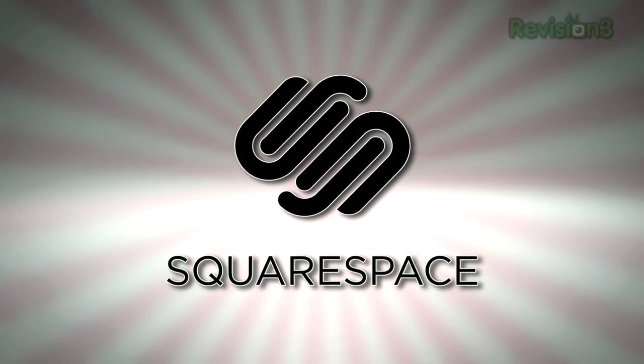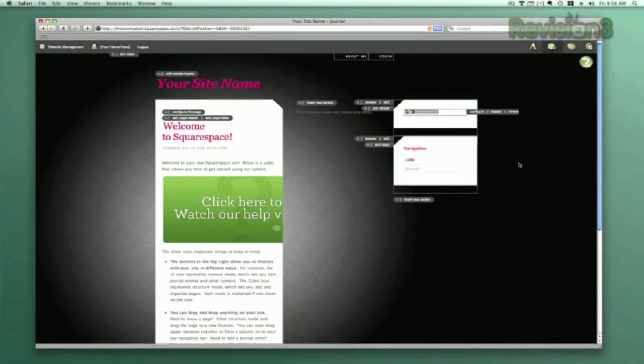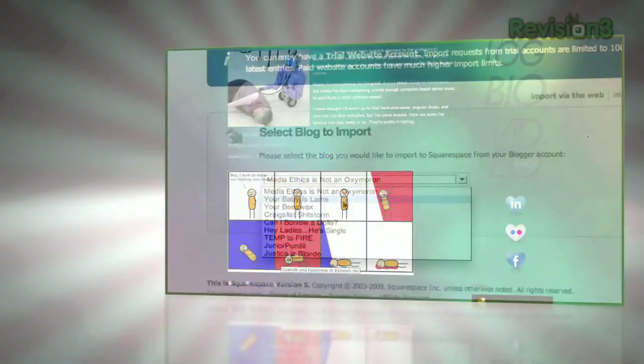Squarespace is a publishing system for anyone looking to build a blog, portfolio, or any kind of website. It offers a uniquely flexible tool for just about anyone — no coding experience required — to build high-end, complex websites with the same functionality that you'll find on one of the highest traffic pages on the web.